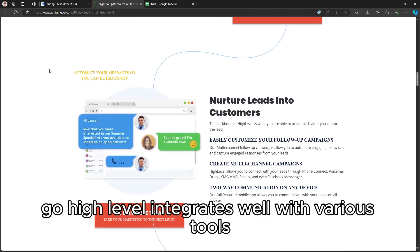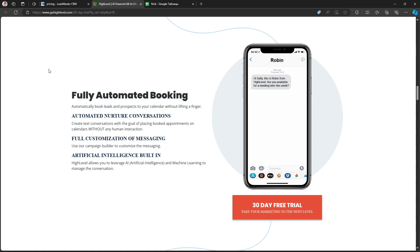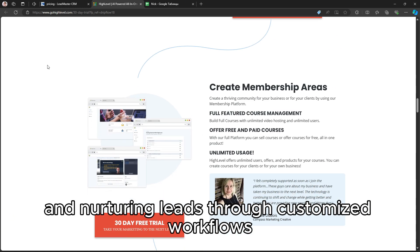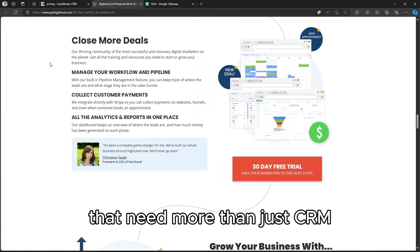Go High Level integrates well with various tools and excels in marketing automation and nurturing leads through customized workflows, making it an excellent choice for businesses that need more than just CRM.